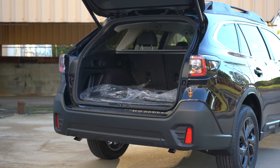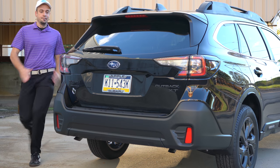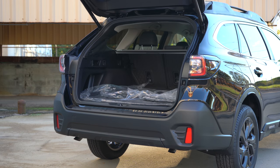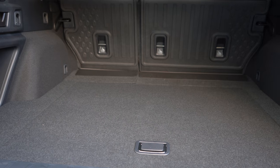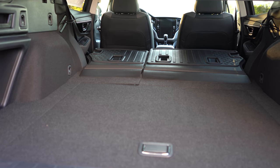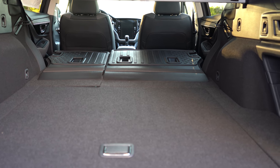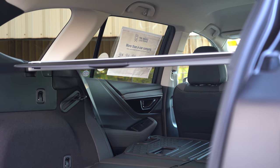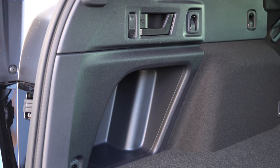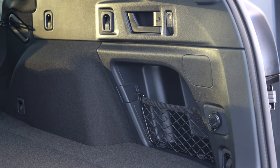Around back, the rear liftgate is a hands-free power liftgate on the Limited trim and up — it's optional on the Premium. You can also open it via a button on the key fob, a button by the driver's left knee, or a button on the liftgate itself. Cargo capacity comes in at 32.5 cubic feet, and with the rear seats folded down that bumps up substantially to 75.7 cubic feet — that's essentially SUV space. A 60/40 split comes standard, and you'll find a retractable cargo cover on Premium and up, grocery bag hooks, cargo tie-down hooks, in-floor storage, a spare tire underneath, and a 12-volt power outlet.